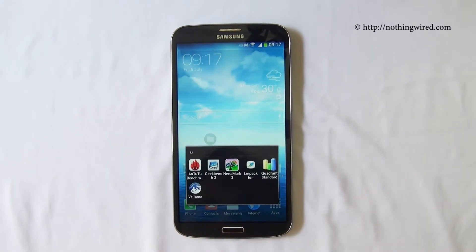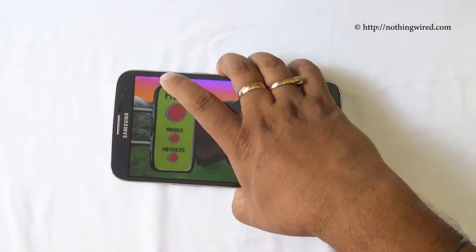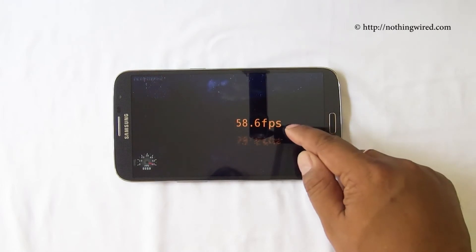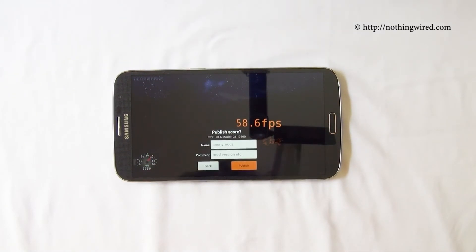Next up is Nanomark 2, which mainly checks the GPU. There you see 58.6 FPS out of 60 FPS, which is quite good.